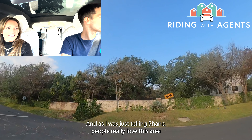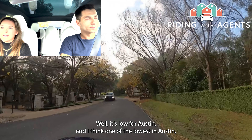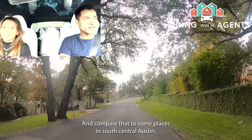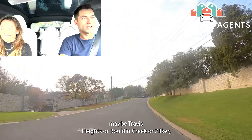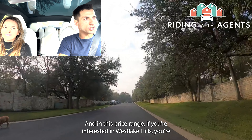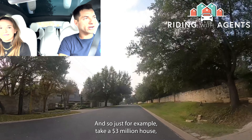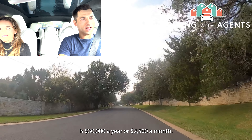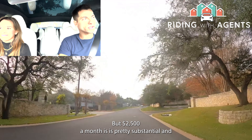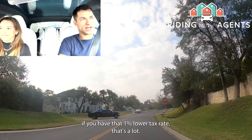People really love this area because of the low property tax rates — well, low for Austin. This area is about 1.8% and further down Westlake Drive it gets all the way down into the 1.6s. Compare that to South Central Austin — maybe Travis Heights, Bolden Creek, or Zilker — those places can be up to 2.8%. In this price range you're looking north of a million for most homes, if not three to five million. On a $3 million house, a 1% difference in property taxes is $30,000 a year, or $2,500 a month — which equates to $500,000–$750,000 more in purchase price you could afford at the lower tax rate.